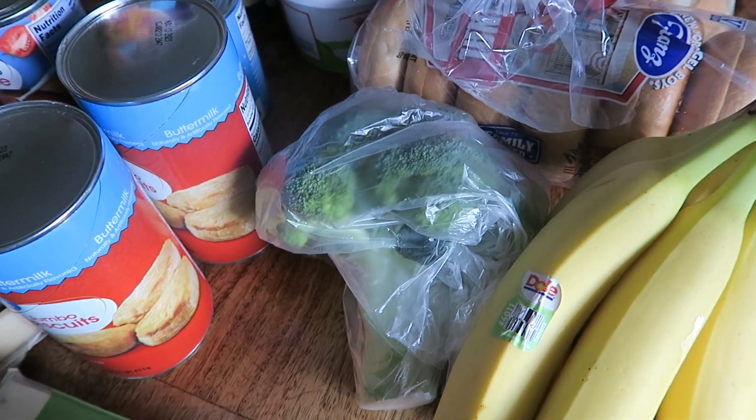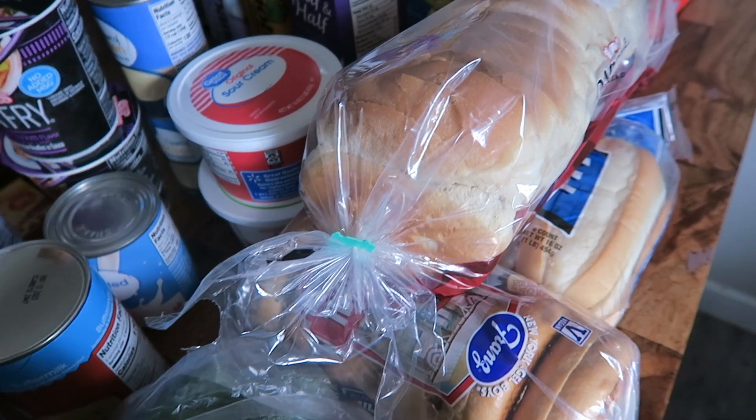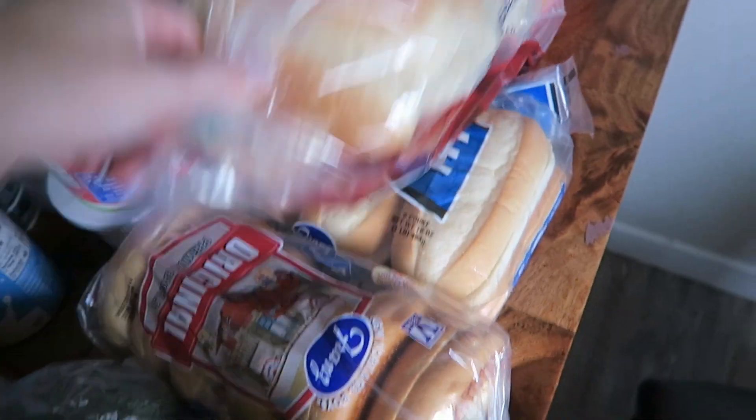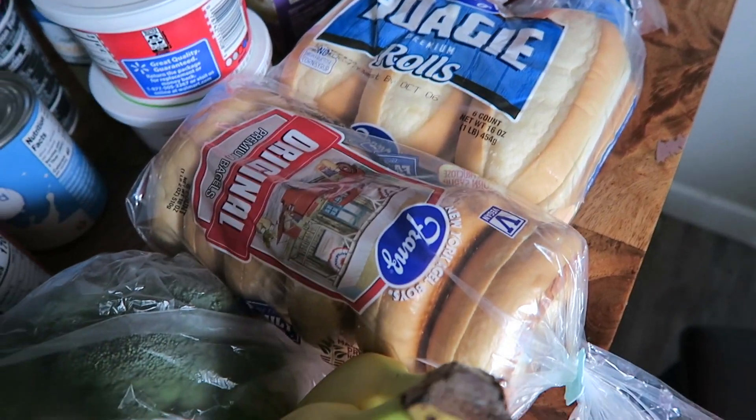Some broccoli for the broccoli cheddar soup. I didn't need very many fruits and vegetables this week. For bread items, I just have some white bread, some hoagie rolls for the subs, and some bagels.